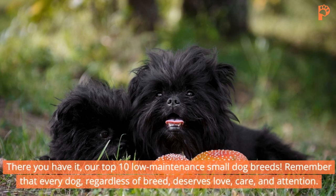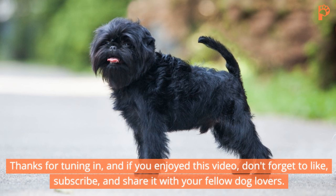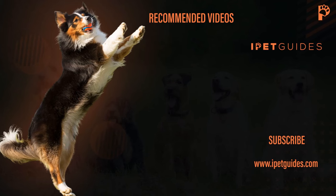There you have it, our top 10 low-maintenance small dog breeds. Remember that every dog, regardless of breed, deserves love, care, and attention. Thanks for tuning in, and if you enjoyed this video, don't forget to like, subscribe, and share it with your fellow dog lovers. Thank you.